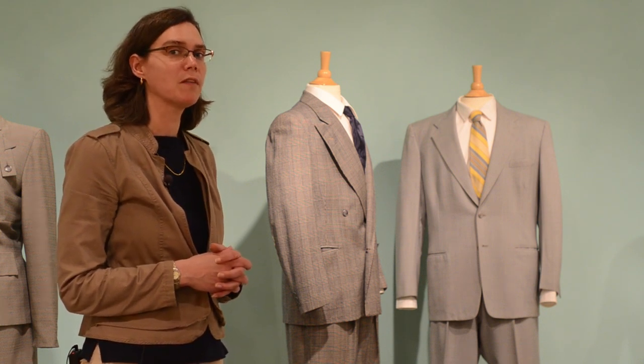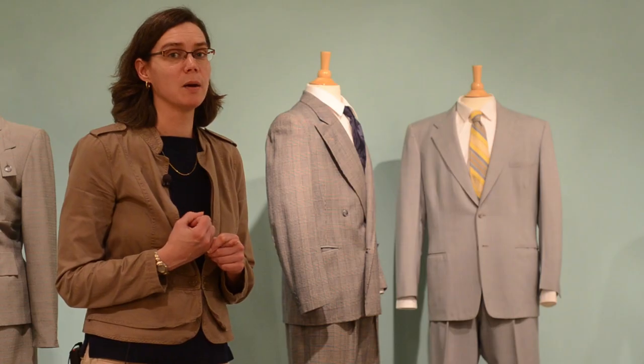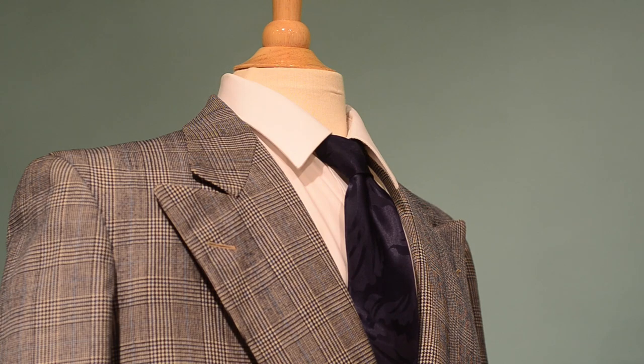The L85 restrictions also applied to menswear. But you can see in these two suits in the exhibition that they are probably from after L85 expired — they're from the 1940s, but not during the war years. You can tell because they have a lot of the features that L85 restricted: the cuffs on the pants were restricted, there were restrictions on double-breasted suits, and the little pockets — the extra fabric for all the pockets. These suits have all of the elements that were restricted by the regulations.